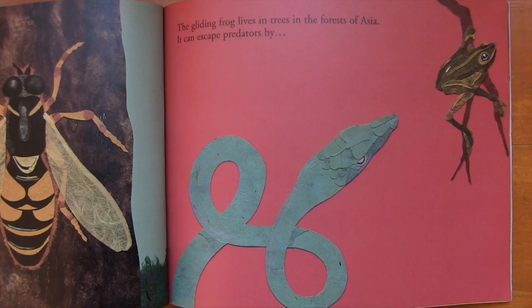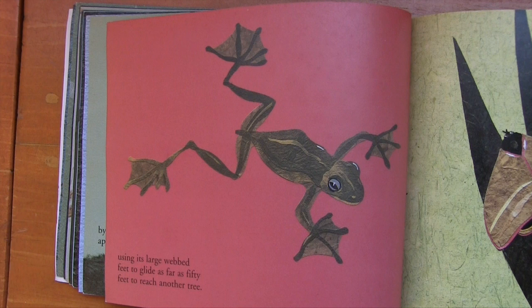The gliding frog lives in trees in the forests of Asia. It can escape predators by using its large webbed feet to glide as far as fifty feet to reach another tree.